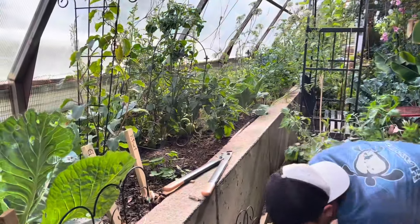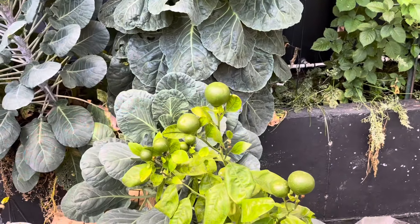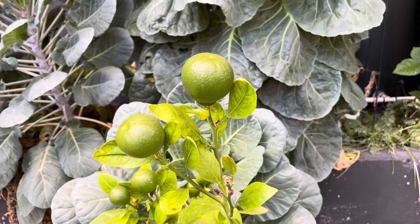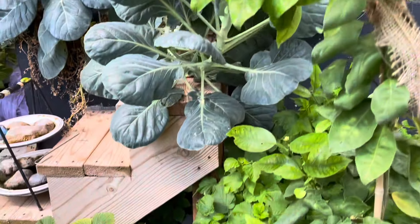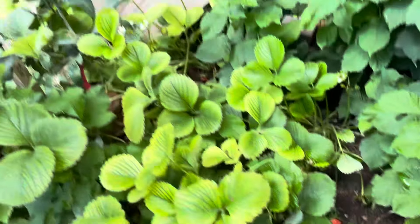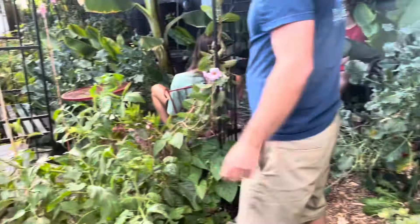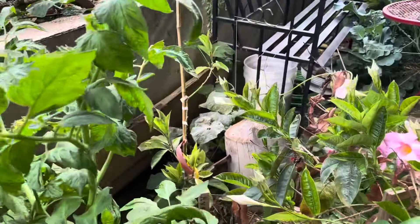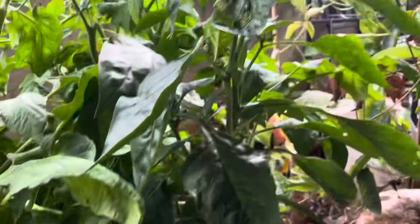I want to show you my tangelo. Eventually it's going to turn orange. I believe the cuties at the store might be a tangelo — I don't know. These are doing good. We have some more avocados over here — avocados in four different places — but the one in the shade is doing the best.